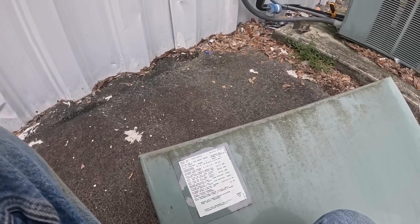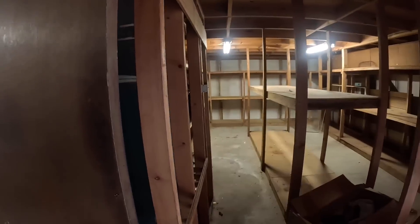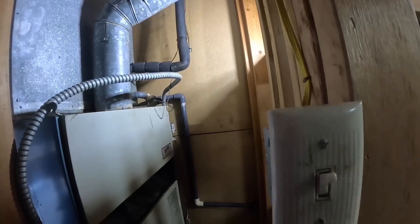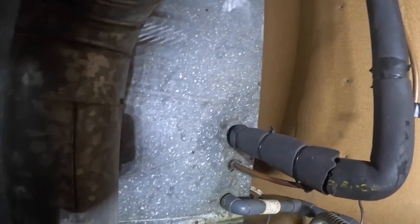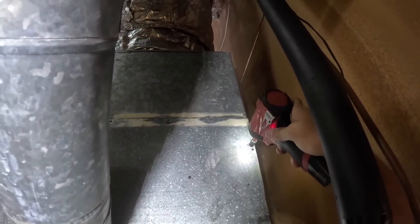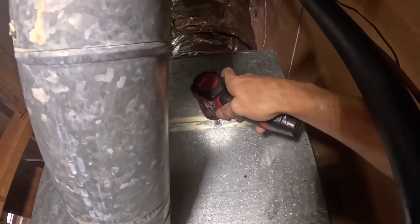All right, this is a four-ton unit. There are two sides to this building — the larger side has a five-ton and the smaller side has a four-ton. All right, let's see if we can see what kind of metering device we have.